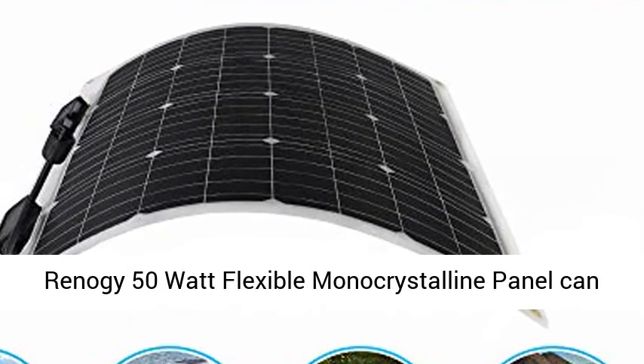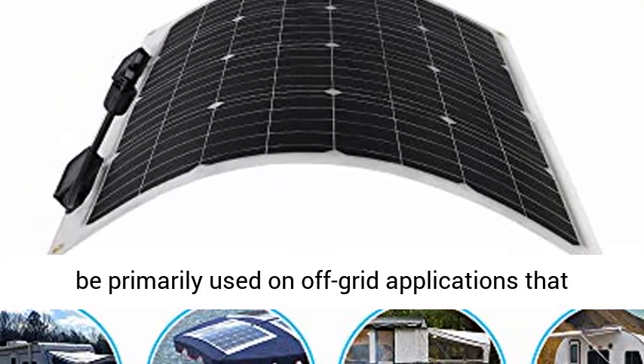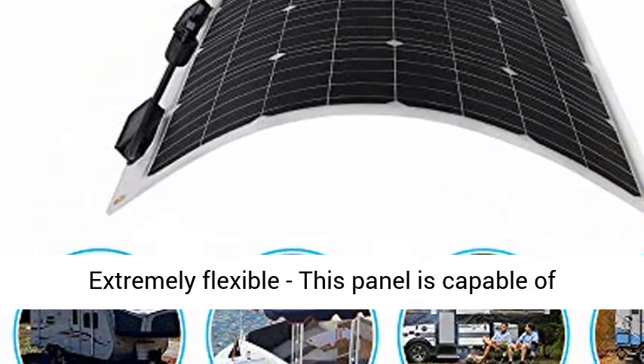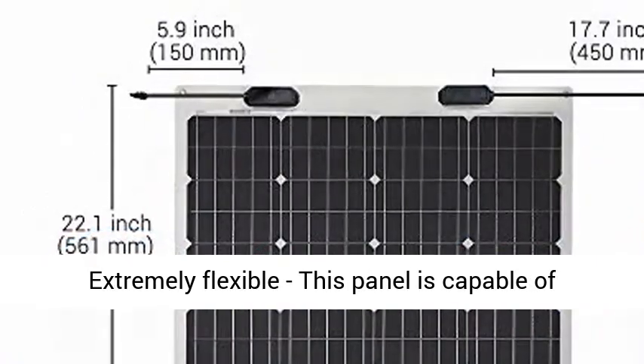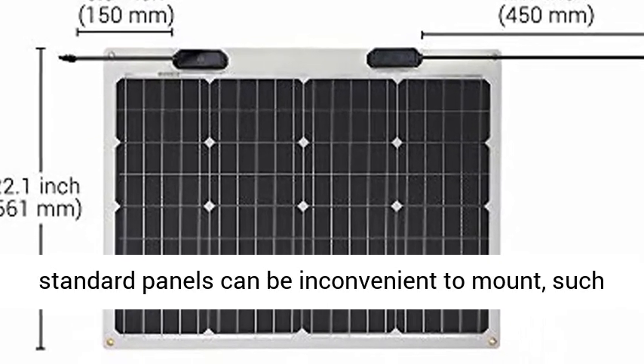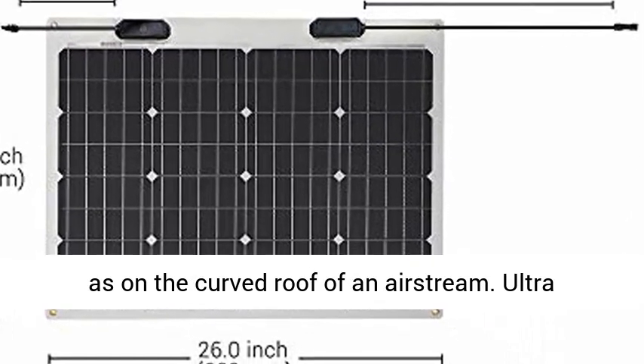Potential uses: the Reno G50W flexible monocrystalline panel can be primarily used in off-grid applications that include rooftop, RV, boats, and any curvy surfaces. Extremely flexible, this panel is capable of meeting a wide range of applications where standard panels can be inconvenient to mount, such as on the curved roof of an airstream.